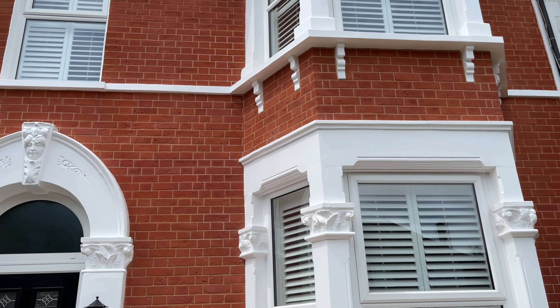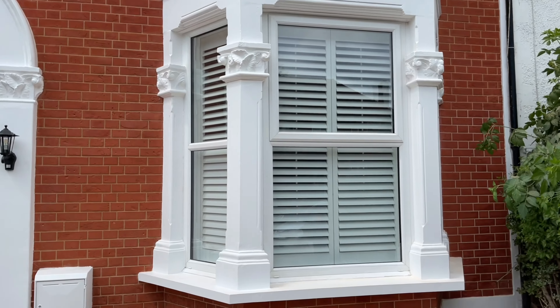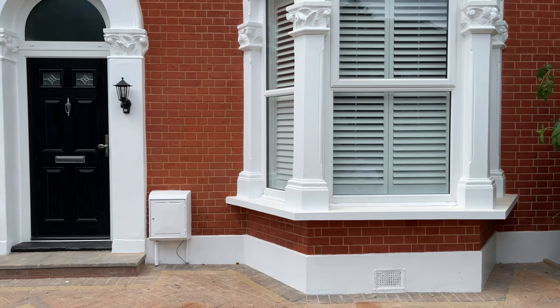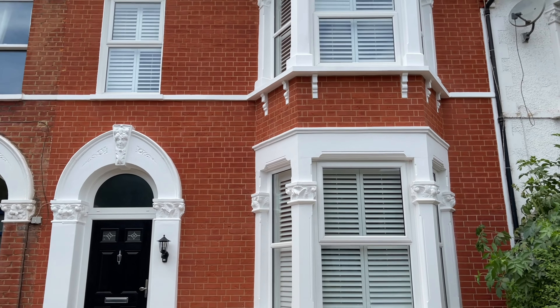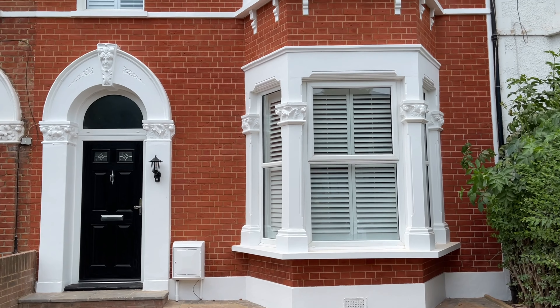We burnt all the old paint off all of the window sills, squared all the window sills up, squared up all of the corbels and all of the bases on the columns, got them all nice and square, and basically repainted everything back in white.